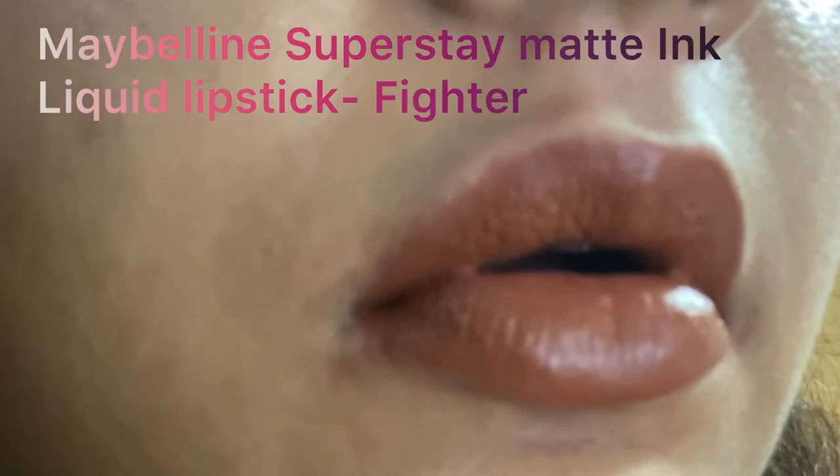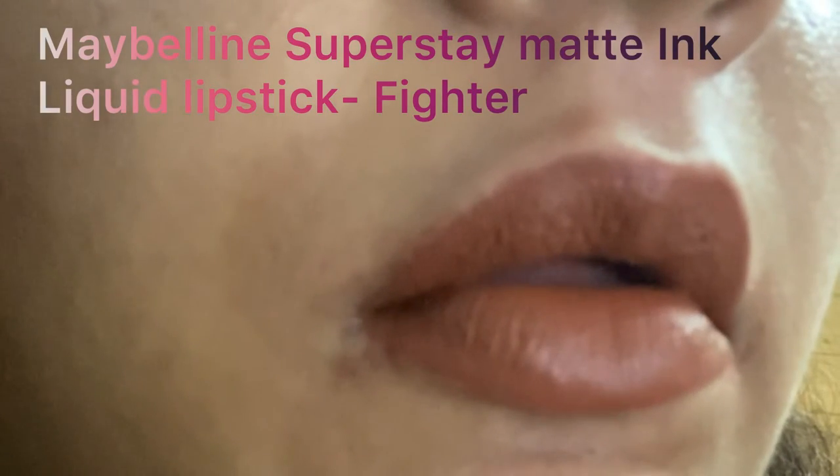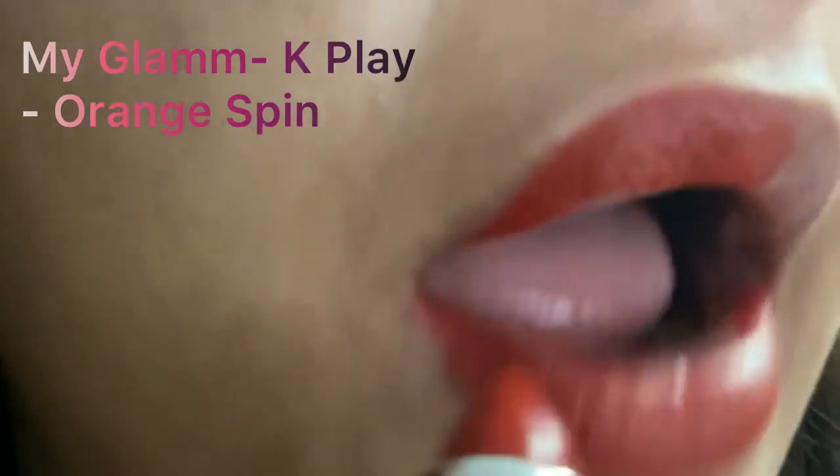The name of this shade is something we all need in our lives — we need to be a fighter. This is Fighter from the Maybelline Super Ink Matte liquid lipstick range. Comment in the section below if you know who spoke like this in a movie. This is Orange Spin from K Play by MyGlam — a beautiful terracotta orange shade with burnt, muted undertones.